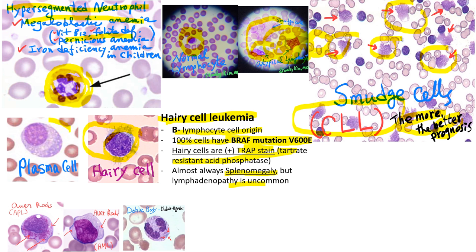I want to show you plasma cells. Normally you can't see them in the peripheral blood smear unless the patient has multiple myeloma.